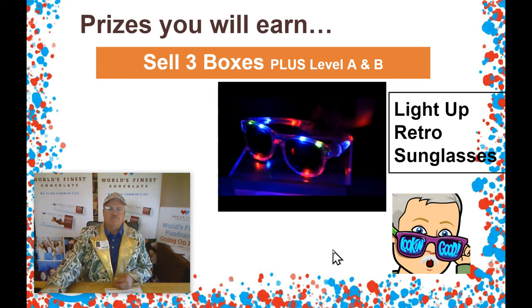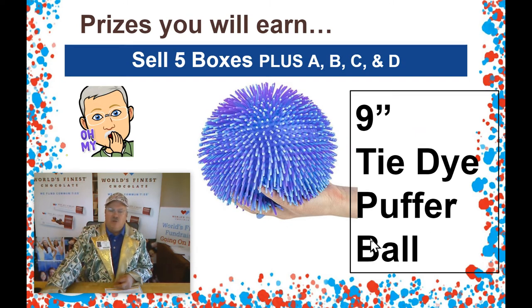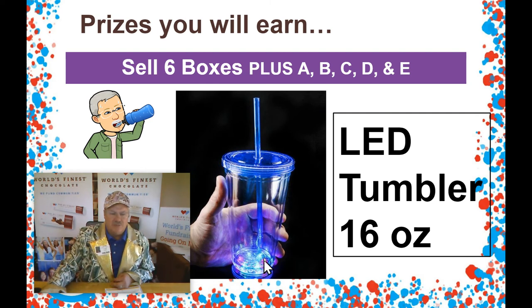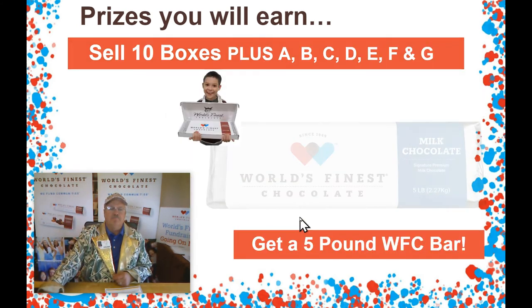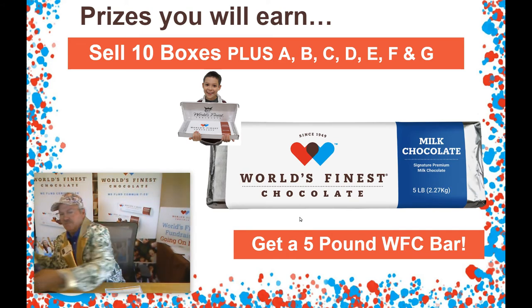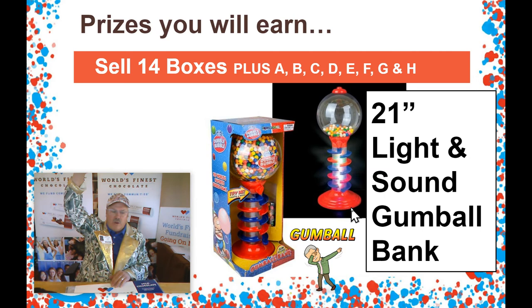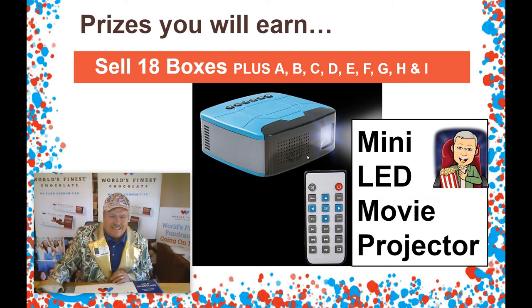It keeps on going, guys. Sell four boxes, get my light-up spinning star wand. Five boxes — all those plus the giant tie-dye puffer ball. Then we have our LED tumbler, 16 ounces, lights up in the bottom and illuminates your drinks. Eight boxes — 101-piece art set. This is a large item with all these cool things inside. Ten boxes — the giant five-pound chocolate bar. But that's not all, guys. Keep it going. 14 boxes — the giant 21-inch light and sound gumball bank. 18 boxes — all these prizes plus your very own mini LED movie projector. Hook this up to your phone, to your DVD player, to your computer. It'll show whatever you want on your screen inside your room. Take it outside for an outdoor movie. Really cool — your very own mini LED movie projector.